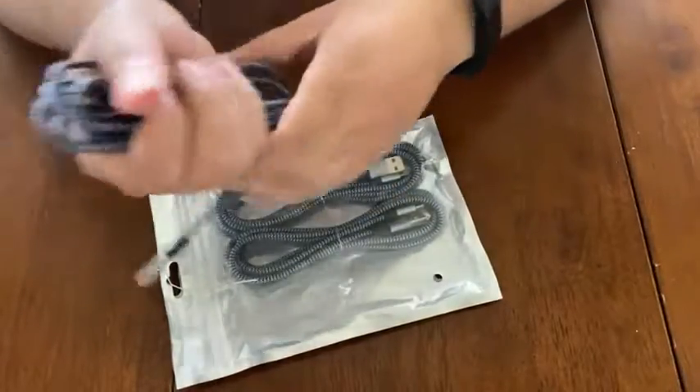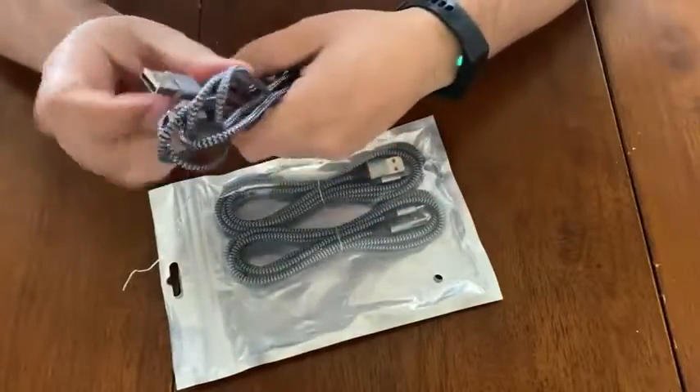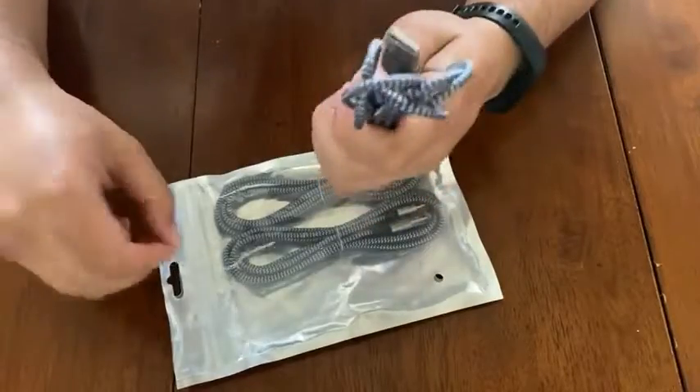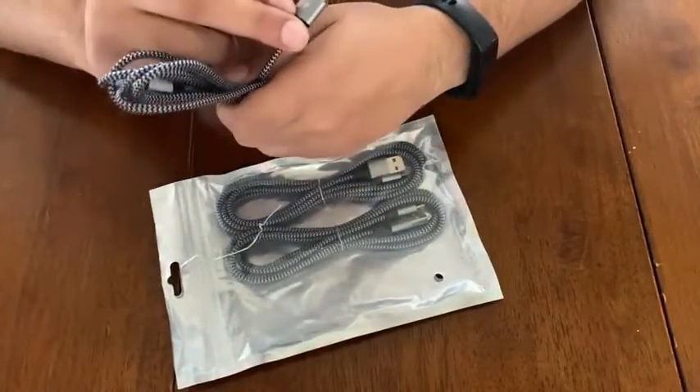And now I have three of them. I'm going to test them out and see if all three of them work. I'm pretty sure they do. But so far, these wires are legit.